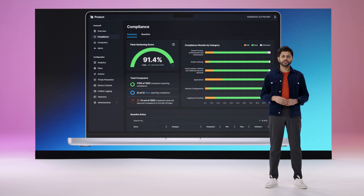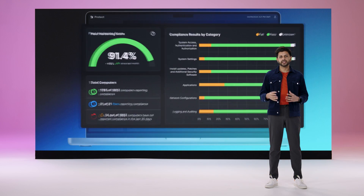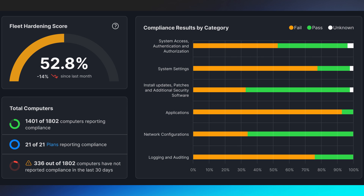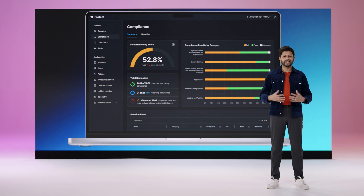In an ideal world, your dashboard always looks like this. Although a device might be in perfect condition when it's initially unboxed and configured, the reality is that devices will often drift and deviate from compliance over time. When left unchecked, this can lead to a dashboard that looks more like this. The good news is Jamf provides everything you need to keep your fleet healthy and compliant.